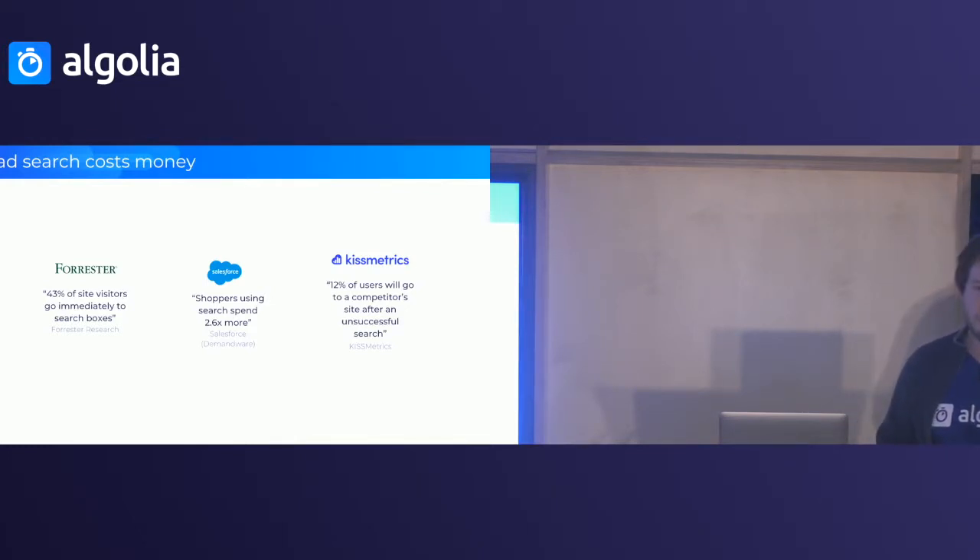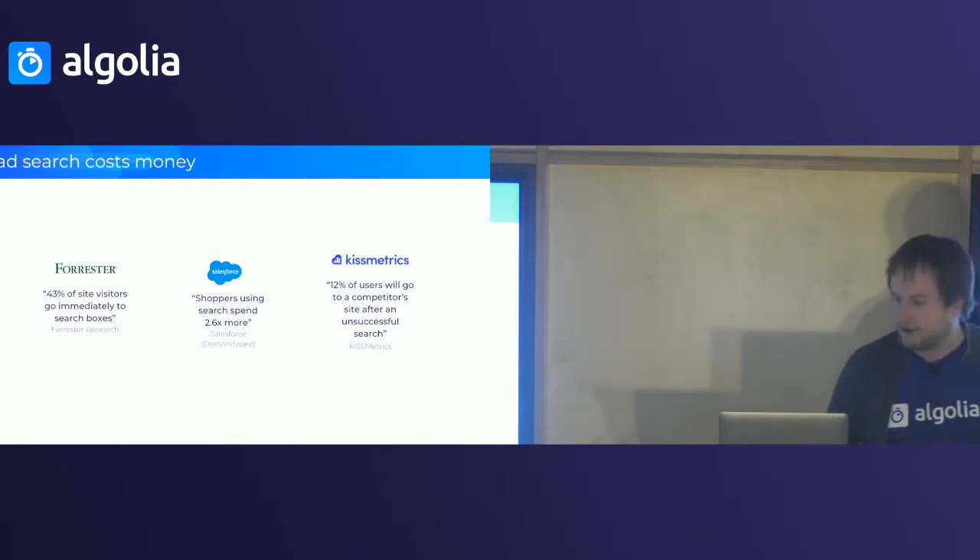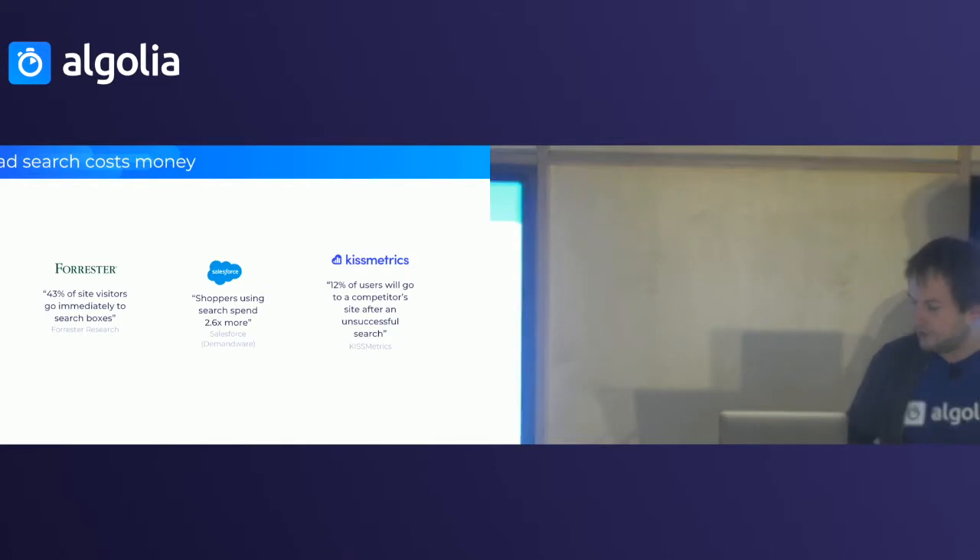Some research has shown that 43% of site visitors go straight to the search bar on a website, and they tend to spend 2.6 times more money on that website. However, Kissmetrics tells you that 12% of users who do not find something they want on your website are going to go to a competitor — they'll go to Google, type in whatever they wanted to find on your website, and end up on any website that provides it. So bad search is going to cost you money.